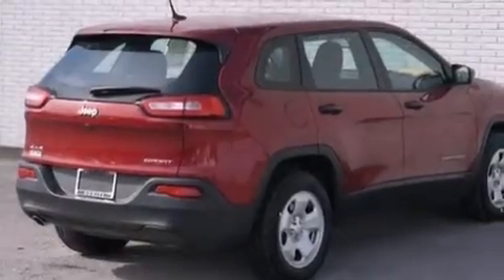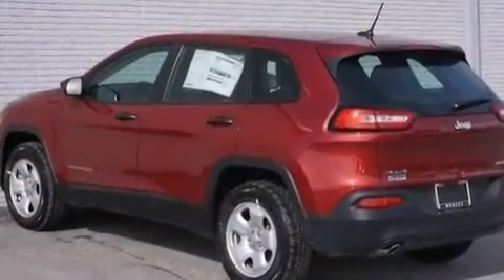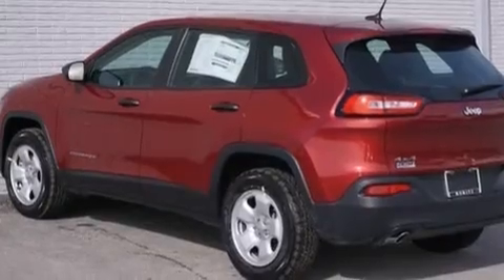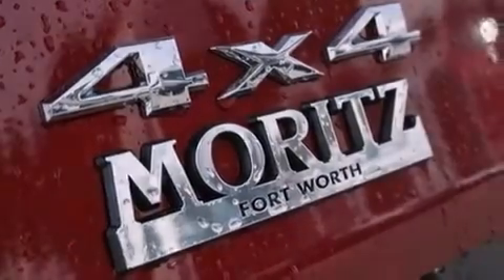Its top features include Bluetooth mobile device connectivity, a rear-view camera, a remote start feature, a heated steering wheel, heated seats, speed-sensitive volume controls, LED headlights, and traction control and stability control systems.